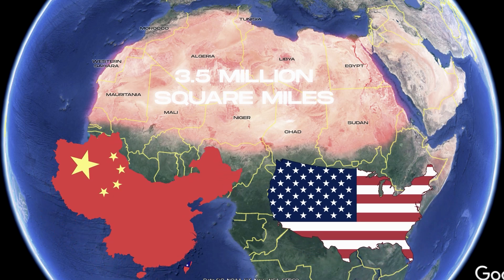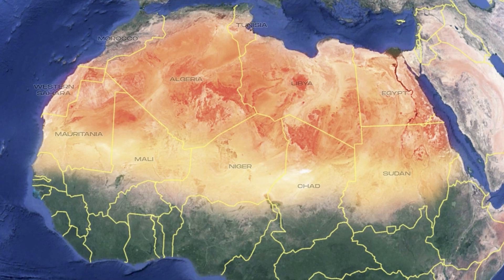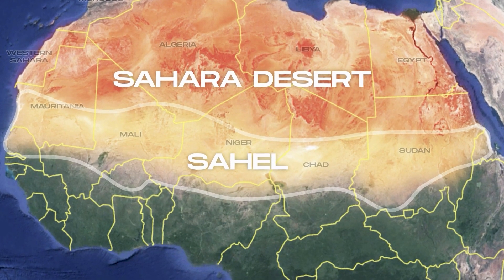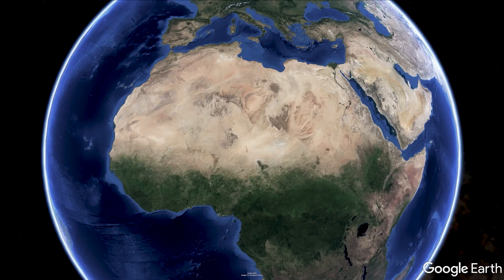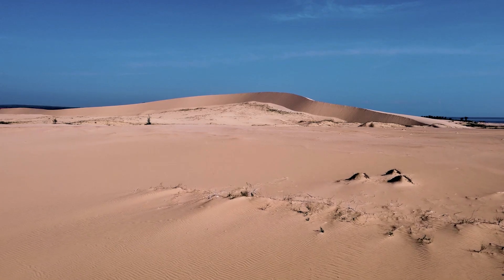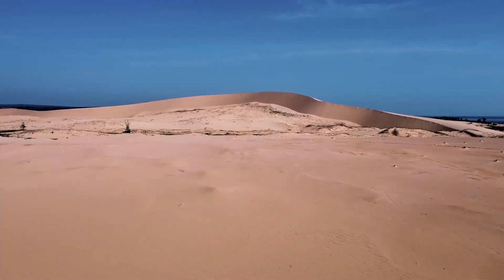It's only getting bigger. The Sahara Desert and the Sahel, which is the desert that marks the transition between the Sahara Desert and sub-Saharan Africa, are actually expanding at the very moment you're watching this video, turning everything in its path into dry, non-fertile land.